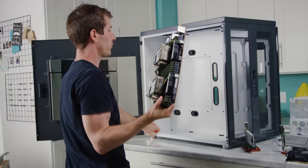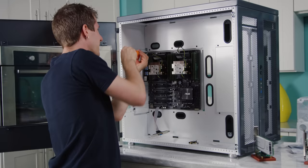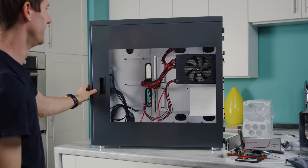So even though this motherboard dwarfs a normal board, it still looks tiny in here. I don't think this system is going to be movable by a single person when we're done. It looks so lonely.